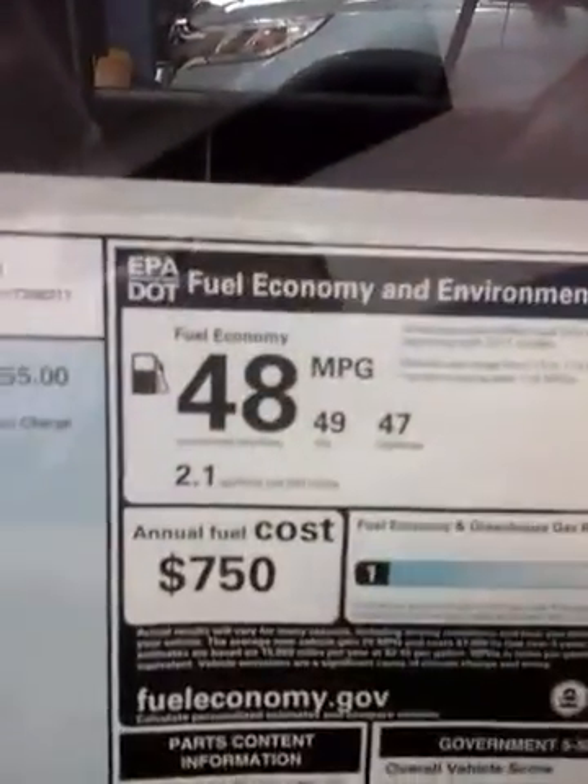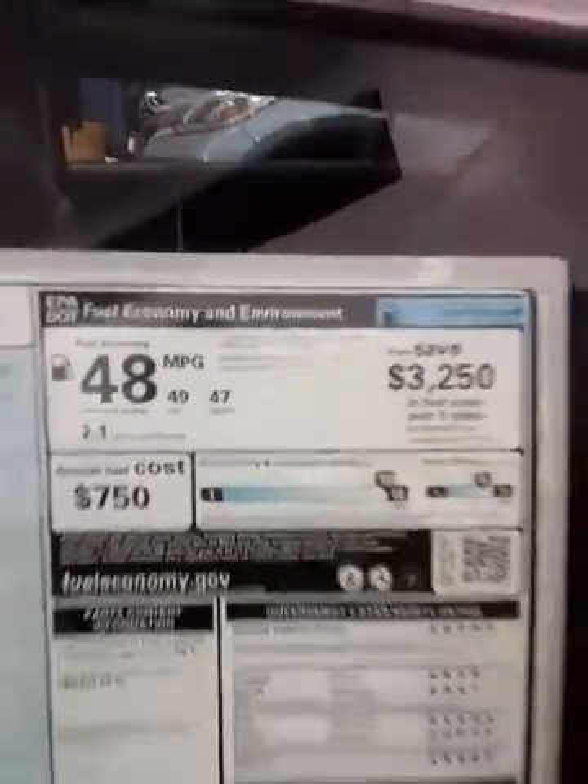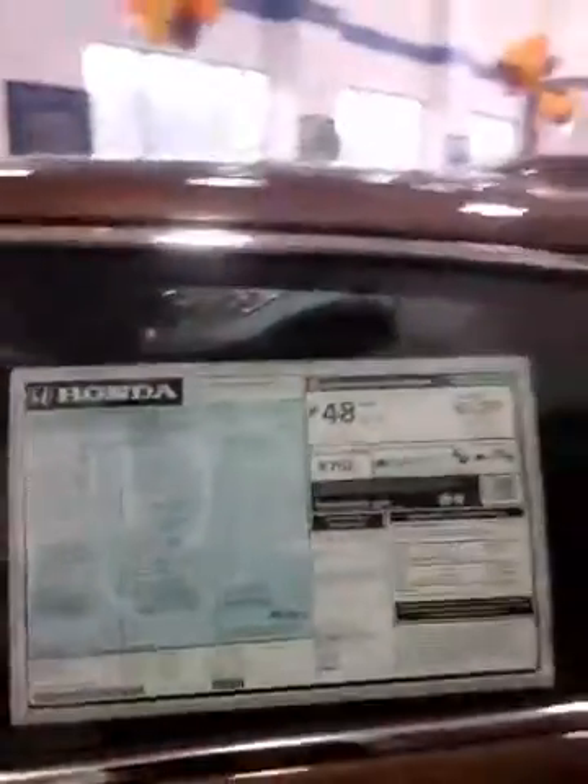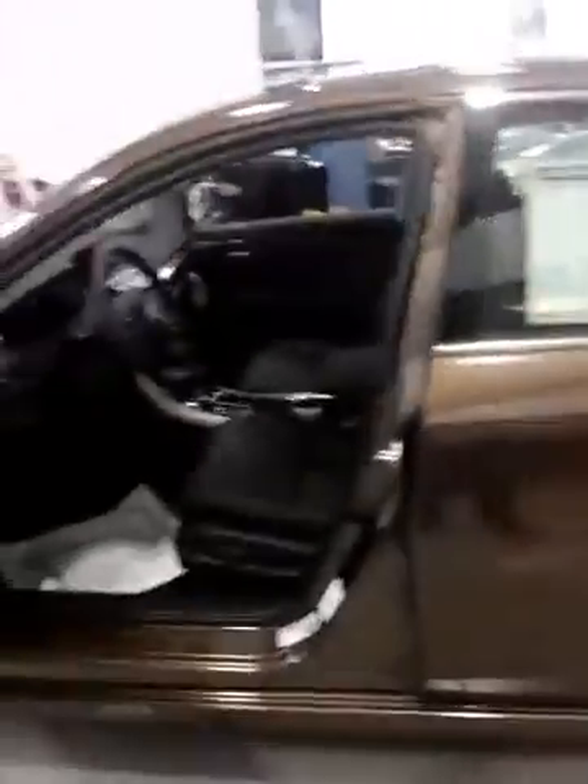As you can see, 48 miles per gallon average — 49 in the city, 47 on the highway. The Touring's pricing starts at $36,790. Of course, the regular will be less and we will send you a very good price on that one also.